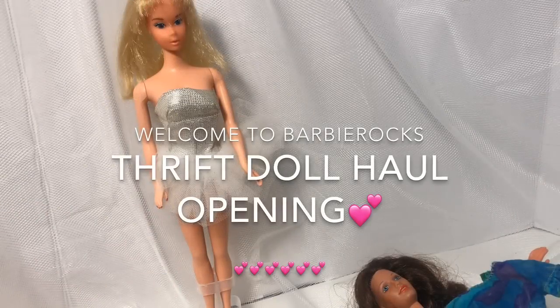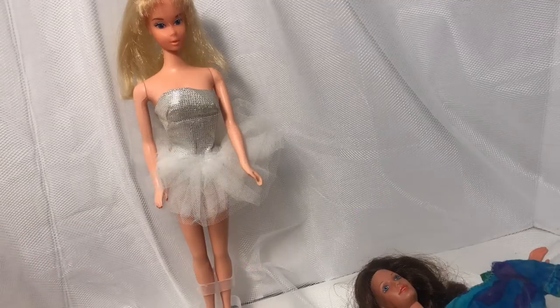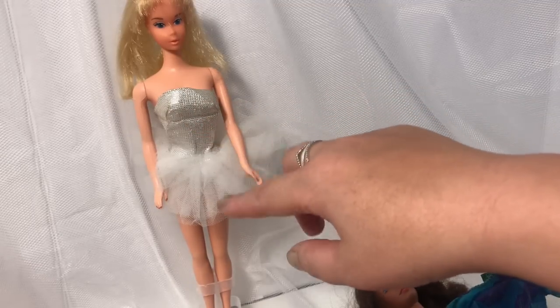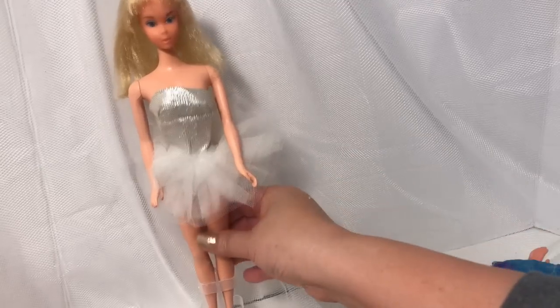Today I want to open some thrifted dolls and reveal exactly what I found. So let's get started — the first doll I thrifted on eBay is this gorgeous vintage ballerina gown, and if you ever get a chance to collect this...